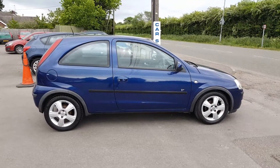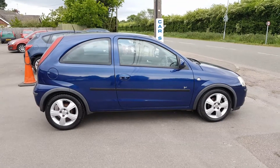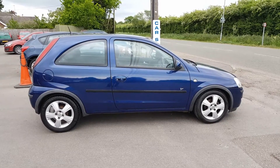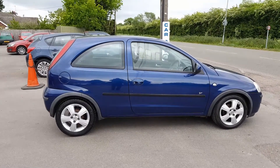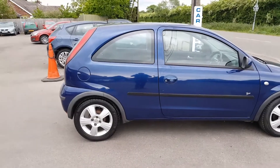Welcome back to DC Last. We have a cheap little Corsa here — a 54 plate 1.2 limited edition, nice and cheap to insure, looks nice and smart. We actually previously supplied this vehicle about a year ago and the customer has just traded it back in for a newer shaped Corsa. Nice metallic blue with a nice set of alloy wheels.